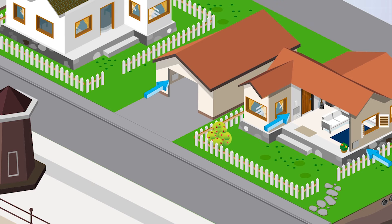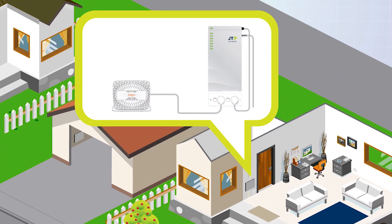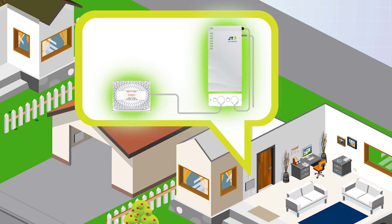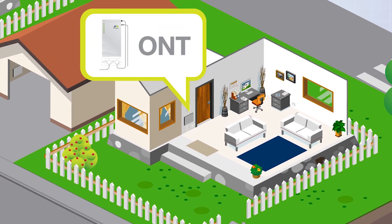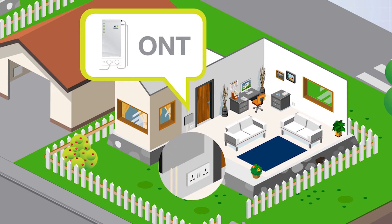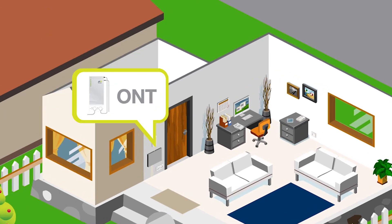You'll also be getting some new free equipment as part of the switchover process. This will include what's called an optical network termination, or ONT, and a new wireless router, which together ensure that your home is ready to benefit from fibre. The ONT needs to be installed close to the distribution point, and it also needs to be plugged in at all times, so a standard double electrical socket will be required nearby.